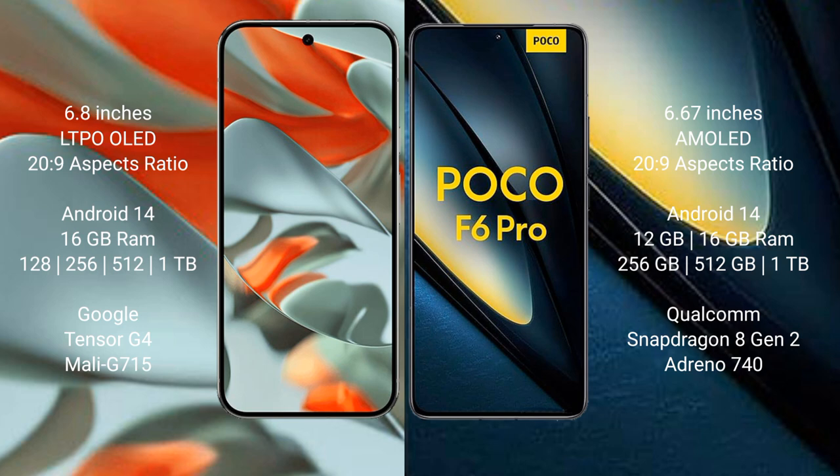Google Pixel 9 Pro XL comes with 16GB RAM and 128GB, 256GB, 512GB, or 1TB internal storage. Xiaomi Poco F6 Pro comes with 12GB or 16GB RAM and 256GB, 512GB, or 1TB internal storage.